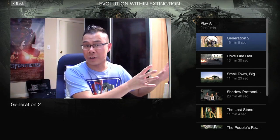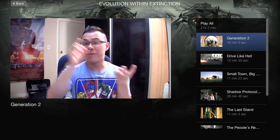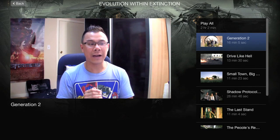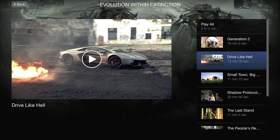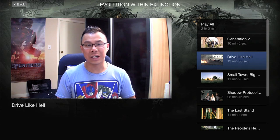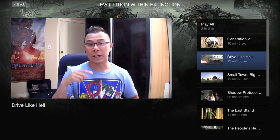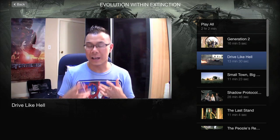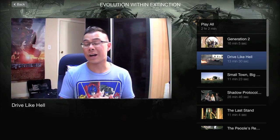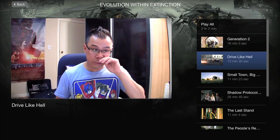Next within the documentary is 'Drive Like Hell,' 13 minutes and 30 seconds long, covering all the new cars introduced in Age of Extinction — not just the featured cars but also the design of the brand new Optimus Prime, plus the car stunt work, including training Jack Reynor to drive the Chevy Sonic RS. There's a section where he goes through stunt driving school, which is very cool. Following that is 'Small Town Big Movie,' 11 minutes and 23 seconds long, all about Texas. Michael Bay really wanted the film to start in small-town Texas to establish a simple, progressive narrative before things get big.